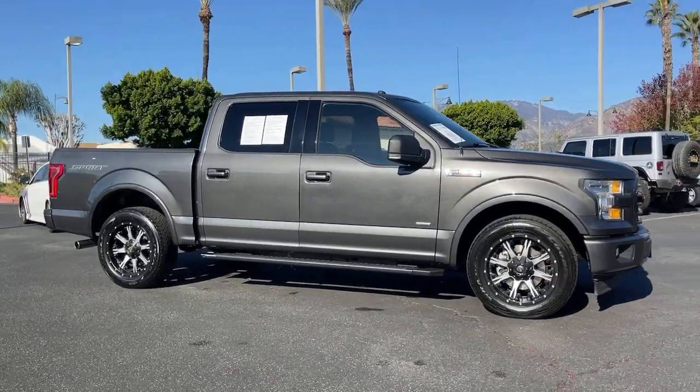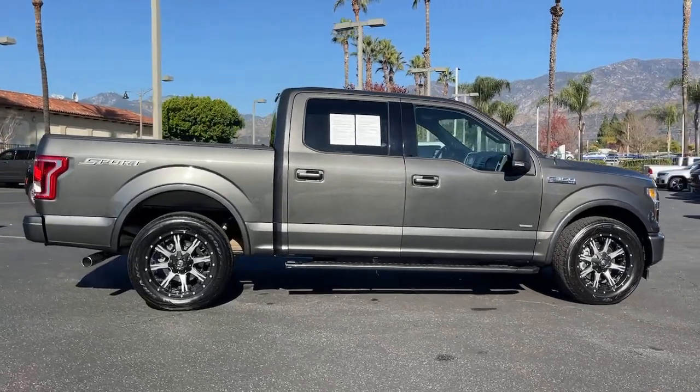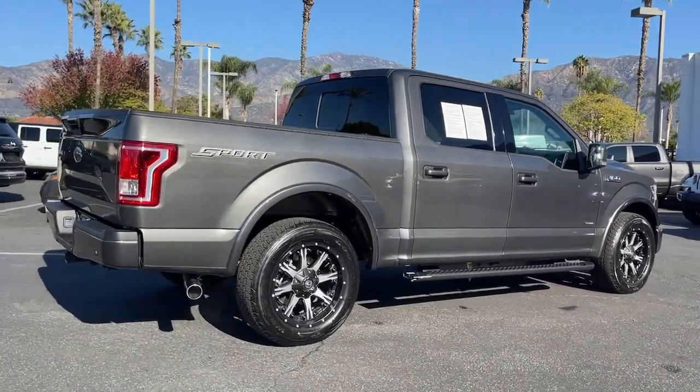Get a feel for the 2017 Ford F-150. With less than 70,000 miles on the odometer, this vehicle provides excellent value.